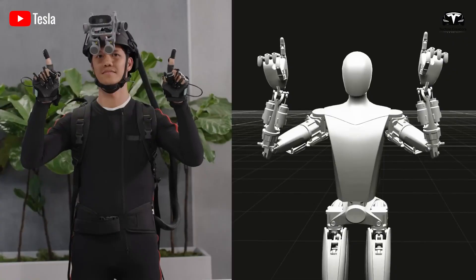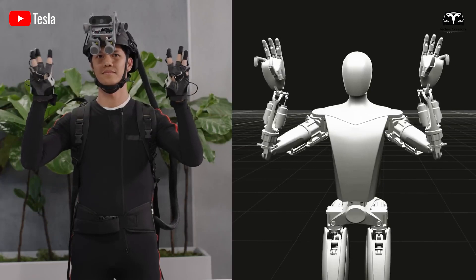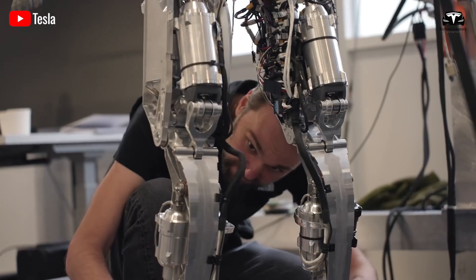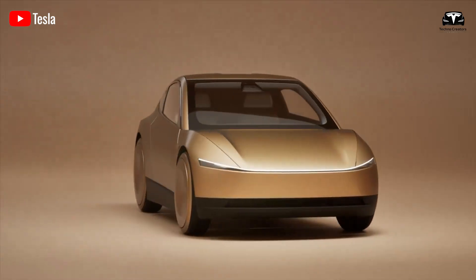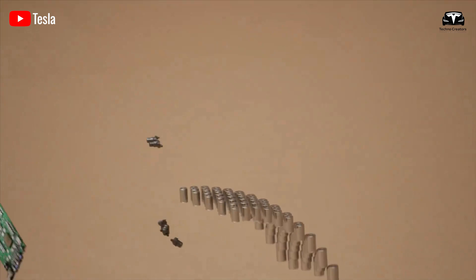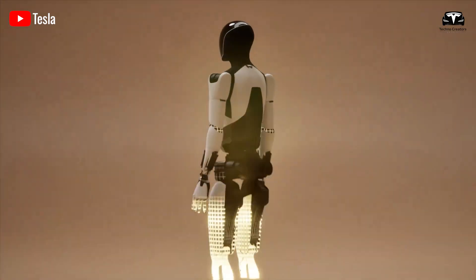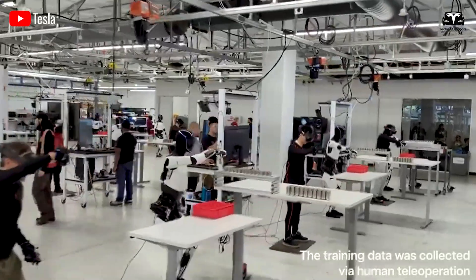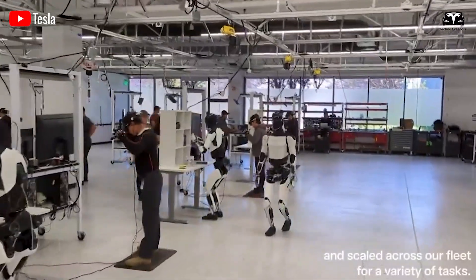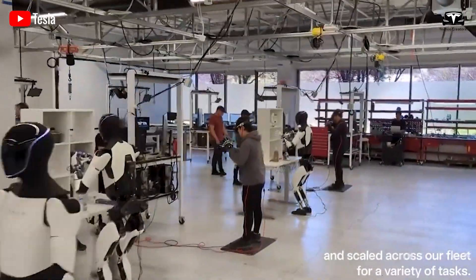Managing the rental system is no simple task. Tesla will need to establish infrastructure for maintenance, warranty, and technical support for the rental units. This is a complex job that requires significant resources and may be more costly than simply selling the products. Therefore, renting Optimus would only be feasible once Tesla achieves stability in production and has enough inventory to meet rental demand.